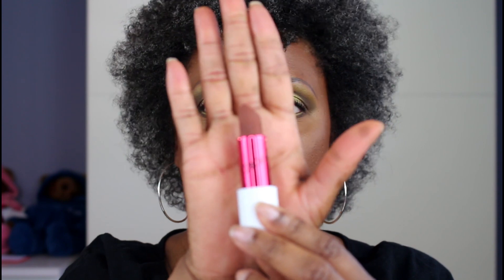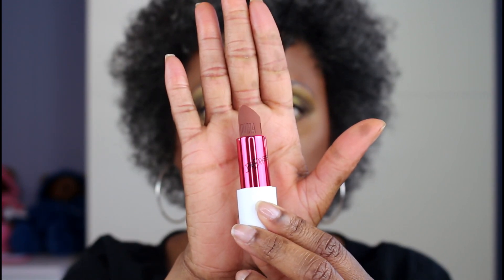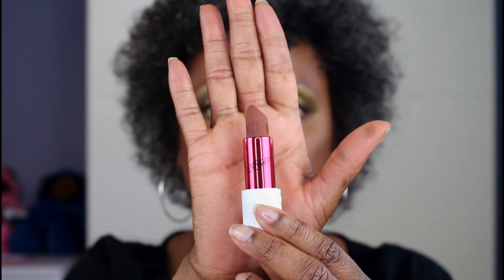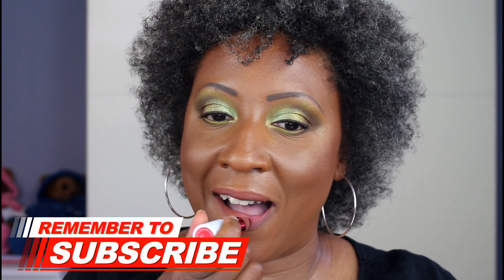Next up is Angela. Angela is just like a caramel nude shade.